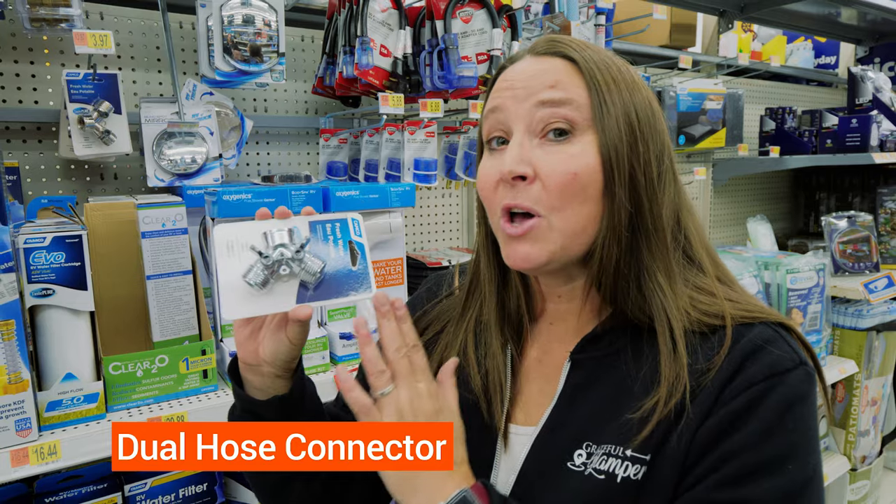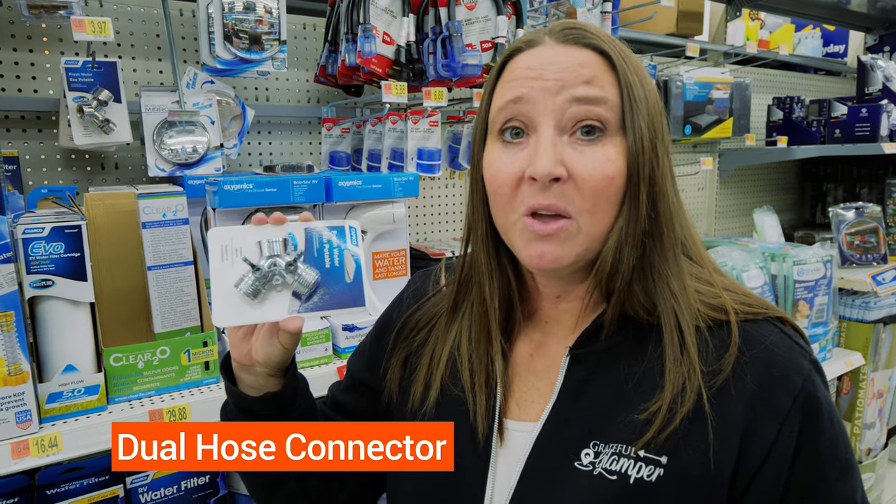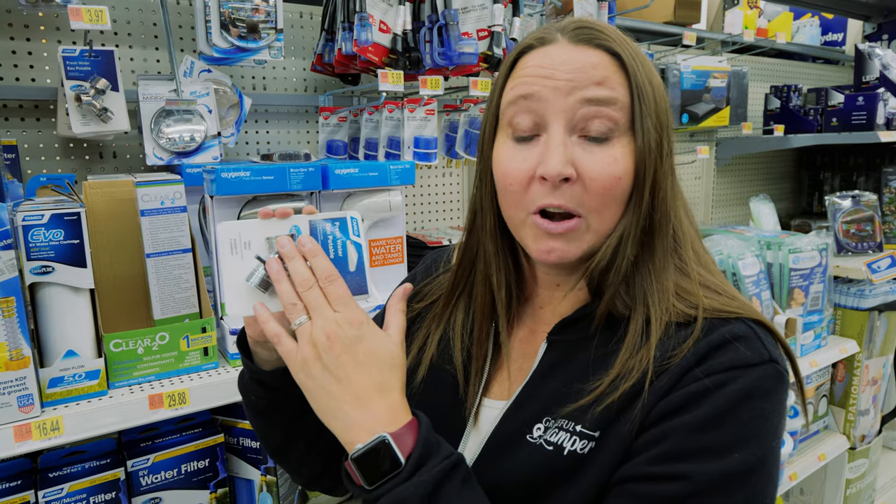Another one of our absolute top picks is one of these dual hose connectors. We have done a lot of camping in beachy areas, which means a lot of sand, so we can hook this up to the water hookup and have our fresh water hose on one side.